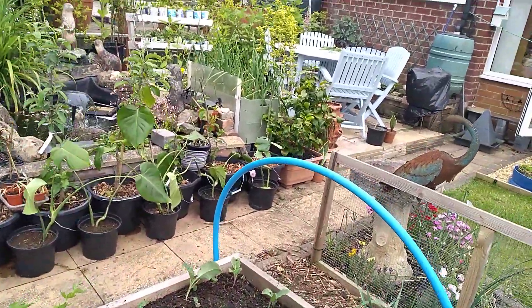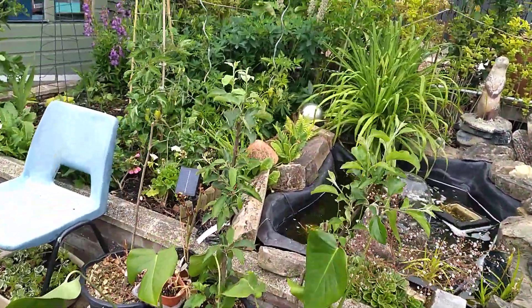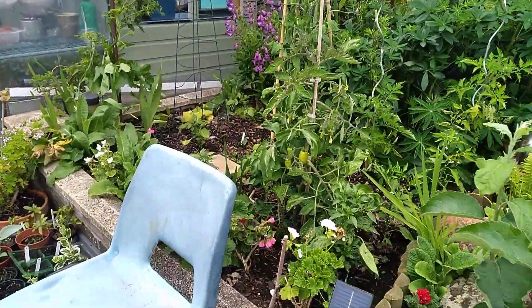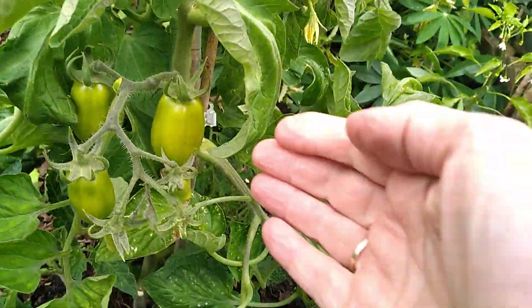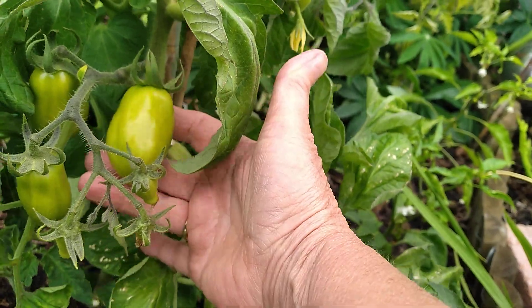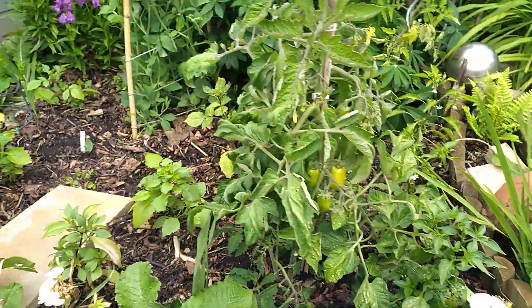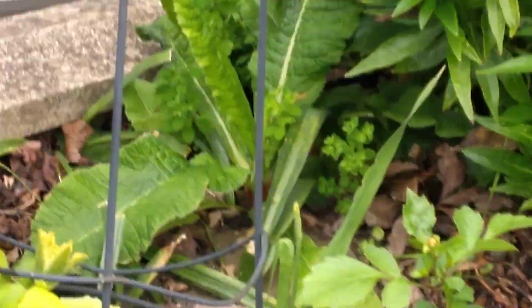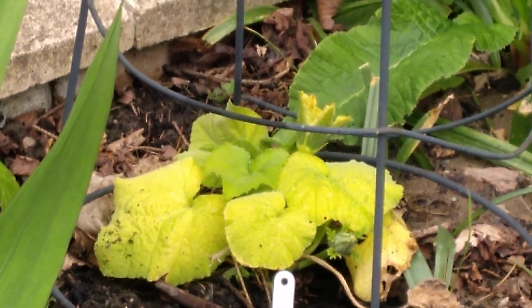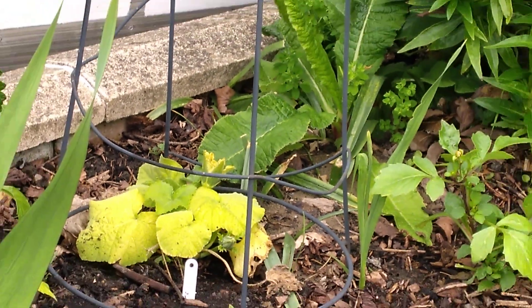I'm going to show you the plum tomatoes. Do you remember the other week — a fortnight ago — I planted them out? Didn't harden them off, just stuck them outside. Let me show you how big they are, because they're not a bad size. Coming nicely. And another squash is starting to come — I've got two flowers on with little squash behind them.